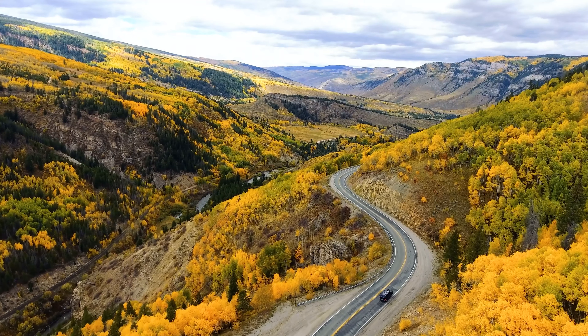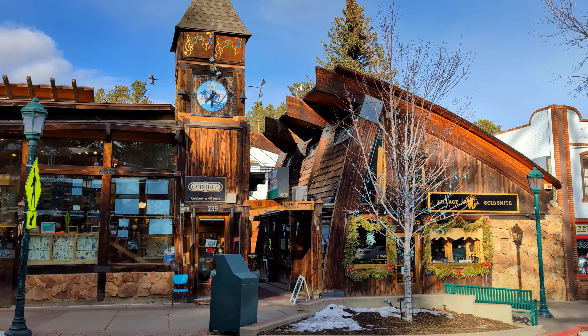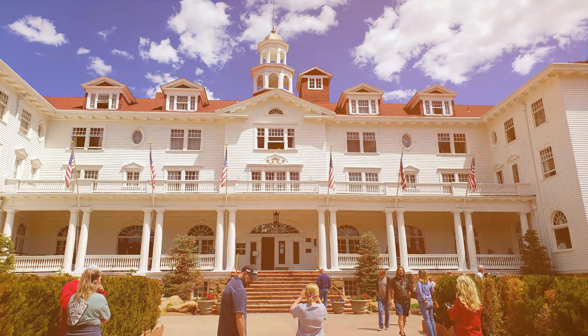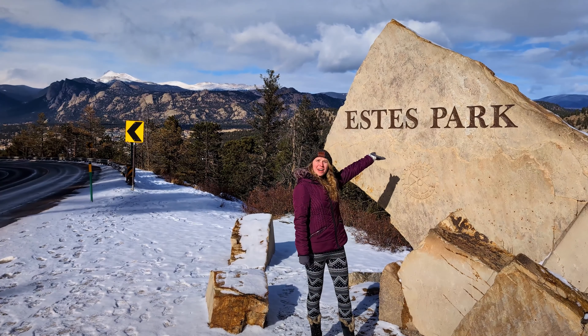On today's episode, we visit a small hidden mountain town that you've probably heard of. It is home to Rocky Mountain National Park and the infamous Stanley Hotel. Welcome to Estes Park.